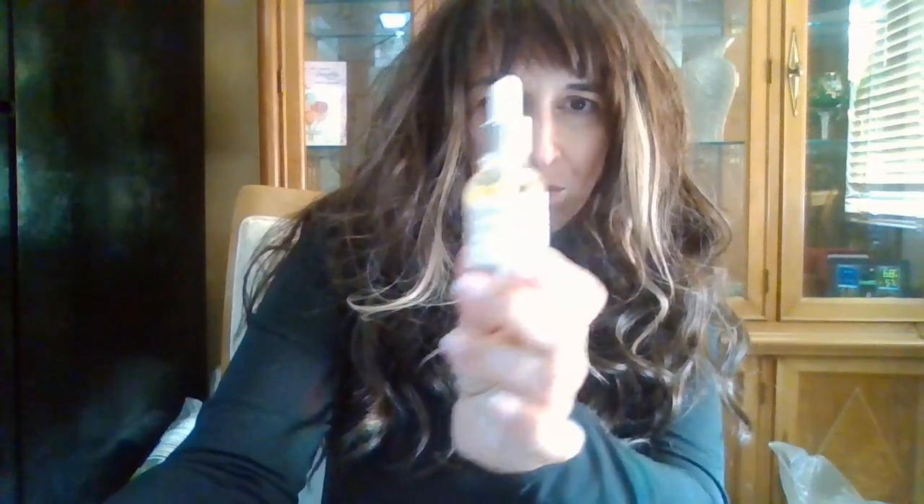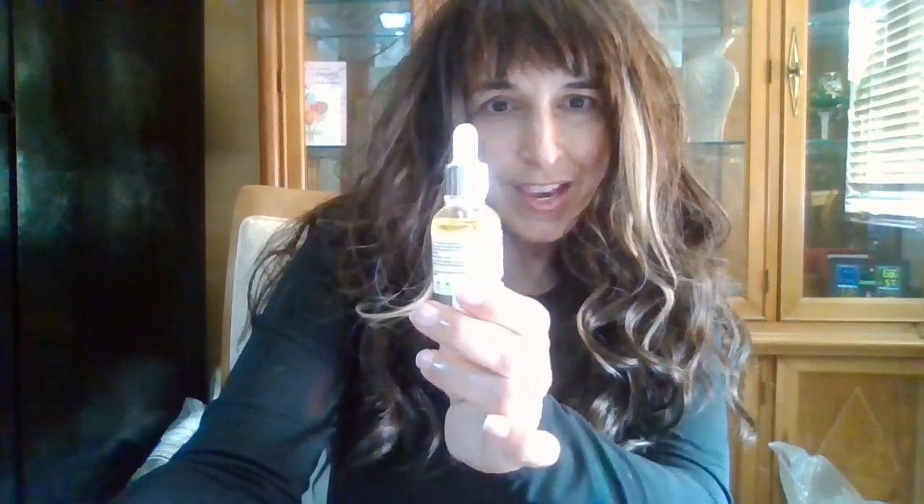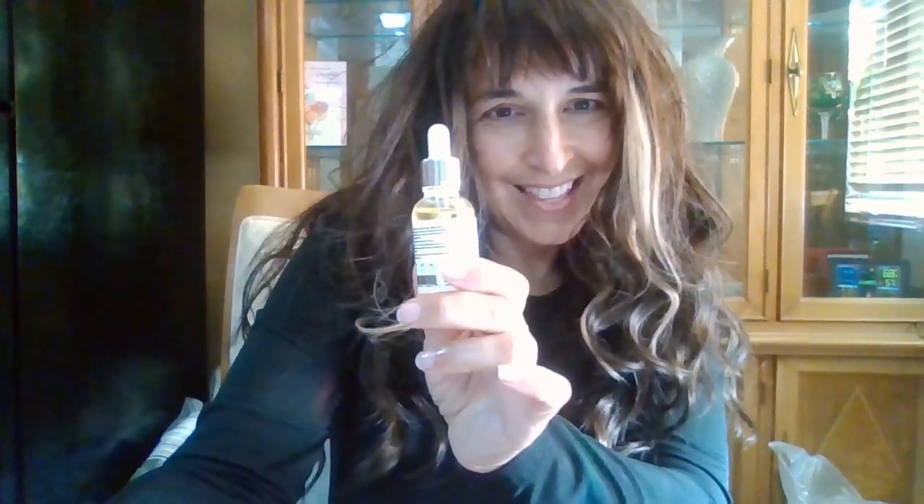It's made with 100% natural pure ingredients. There's no chemicals at all. It's vegan, cruelty-free, woman-owned — yay, that's always a plus.